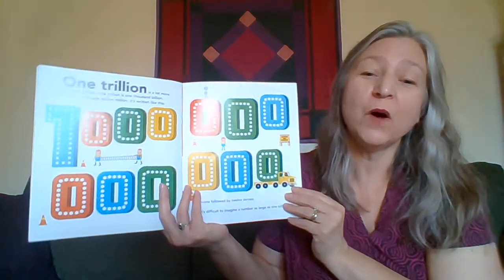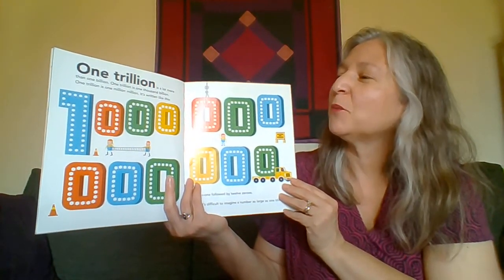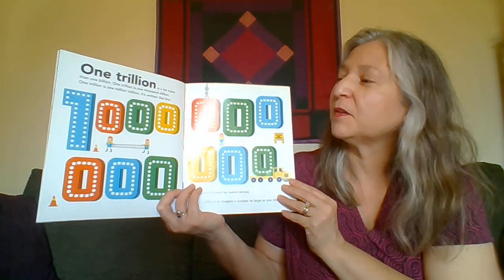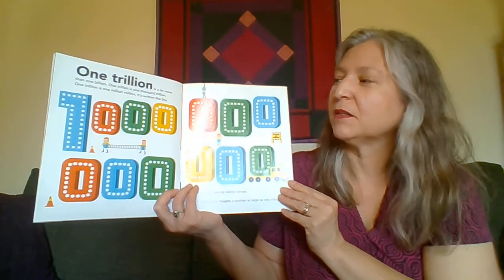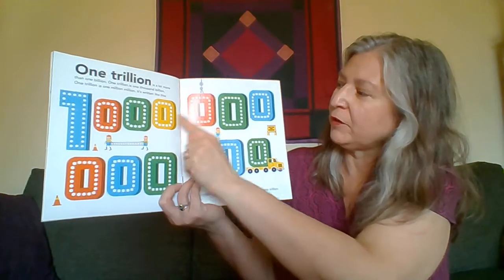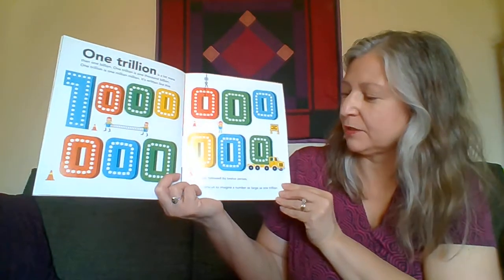Next number — one trillion. A trillion is a lot more than a billion. A trillion is one hundred thousand billion. A trillion is also one million million. It's written like this — a one with 12 zeros after it.